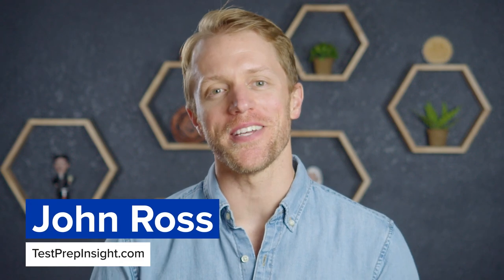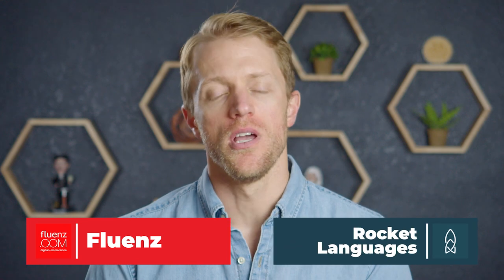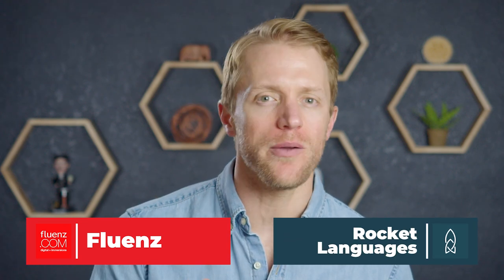Hey, what's up everyone? John here from TestRepInsight.com, and today I'm going to be directly comparing Fluence and Rocket Languages. I've purchased, used, and thoroughly tested out each of these language learning programs, and now it's time to tell you which one I think is better.